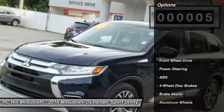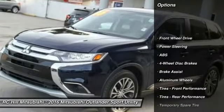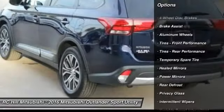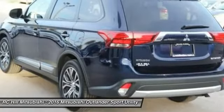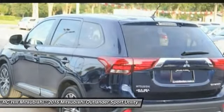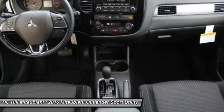Here are some of this vehicle's great options: stability control, traction control, keyless entry, steering wheel audio controls, anti-lock braking system, leather-wrapped steering wheel, Bluetooth, adjustable steering wheel, power steering, and driver airbag.